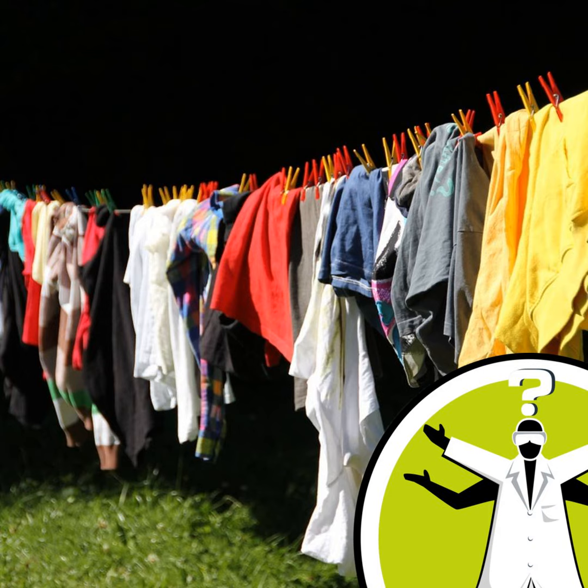Hello, and welcome to Question of the Week. I'm Laura Brooks, and this time I'm scrubbing up an answer to this clothy conundrum sent in by Kevin: why does line drying make clothes rough?